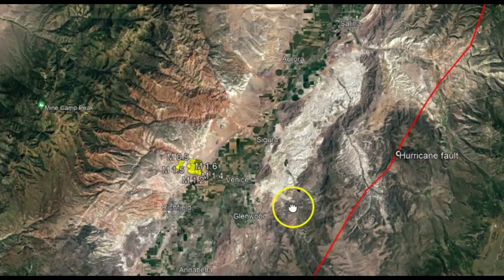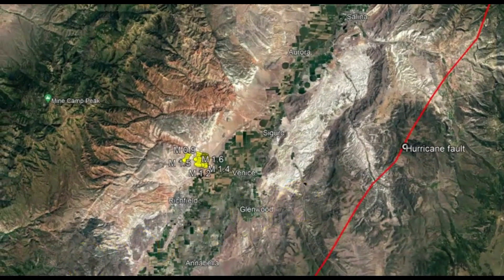The Hurricane fault is composed of segments that tend to rupture independently. The fault lies at or near the base of the Hurricane cliffs, which is an impressive formation with fault scarps several hundred feet high. There are areas that are much higher than 100 feet — several hundred feet high — and these scarps have a west tilt to them.